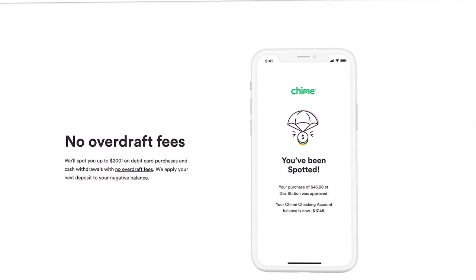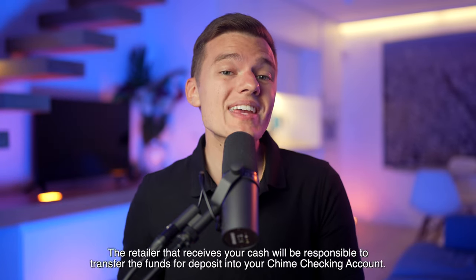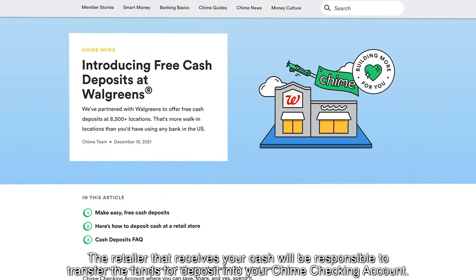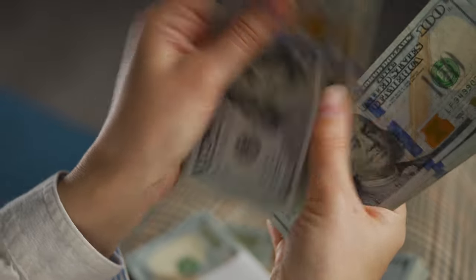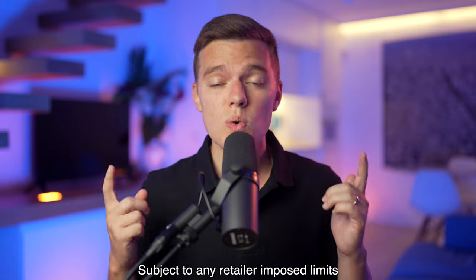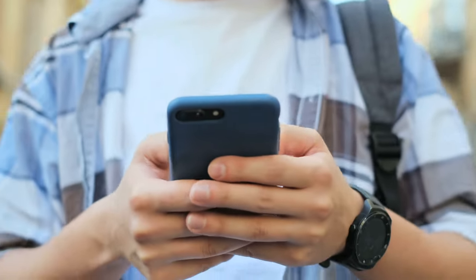The SpotMe feature also applies to cash withdrawals, so as long as you are eligible for SpotMe, you are able to withdraw cash worry-free without incurring an overdraft fee. Chime has now partnered with Walgreens and offers free cash deposits at over 8,500 locations nationwide, so you can walk into a Walgreens and deposit up to $1,000 per day or $10,000 per month in cash directly into your Chime account. If you deposit cash at different retail locations other than Walgreens, there may sometimes be a small fee, but just having that option to deposit cash is another reason why you should feel comfortable leaving your traditional brick-and-mortar bank in the dust.